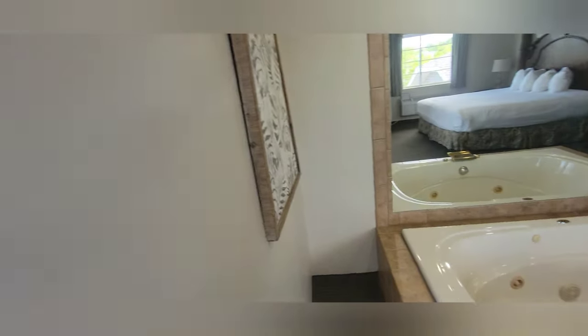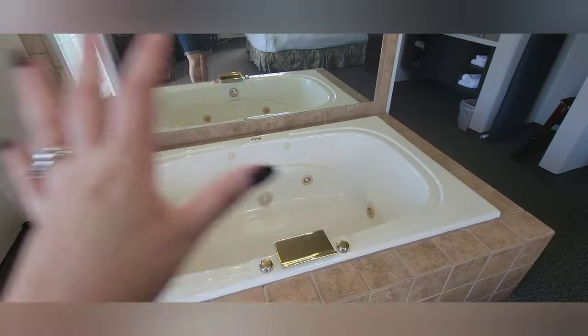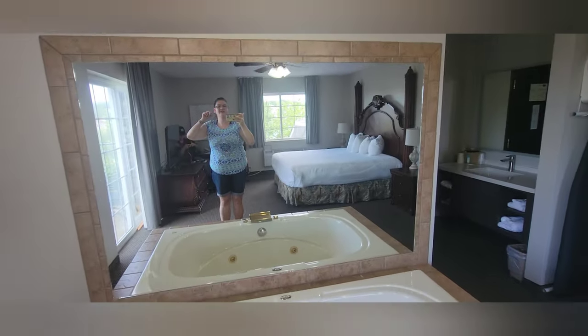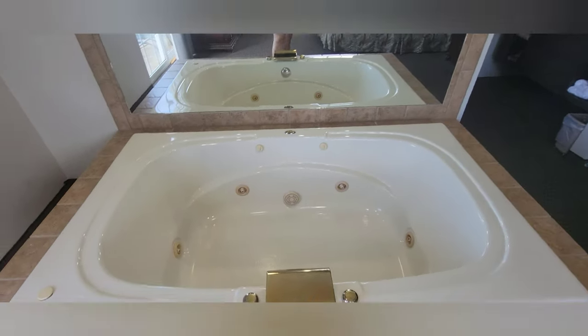It took me a minute to figure out how to open it! Continuing over here, we have a big jacuzzi and a nice big mirror. What a nice, nice room!